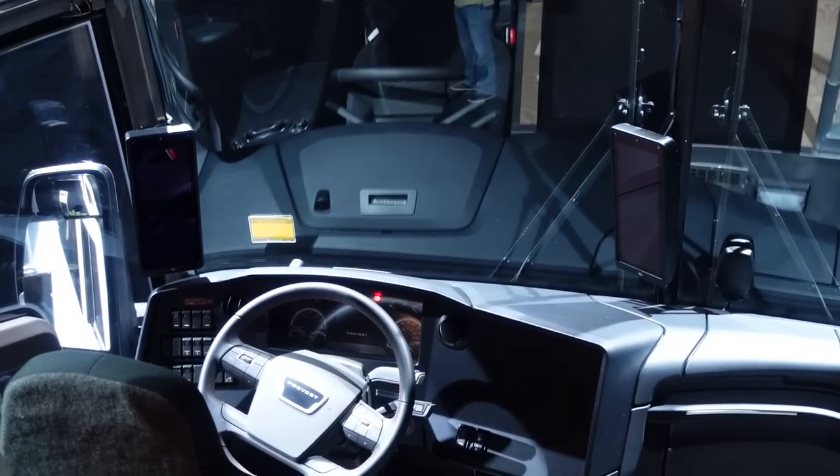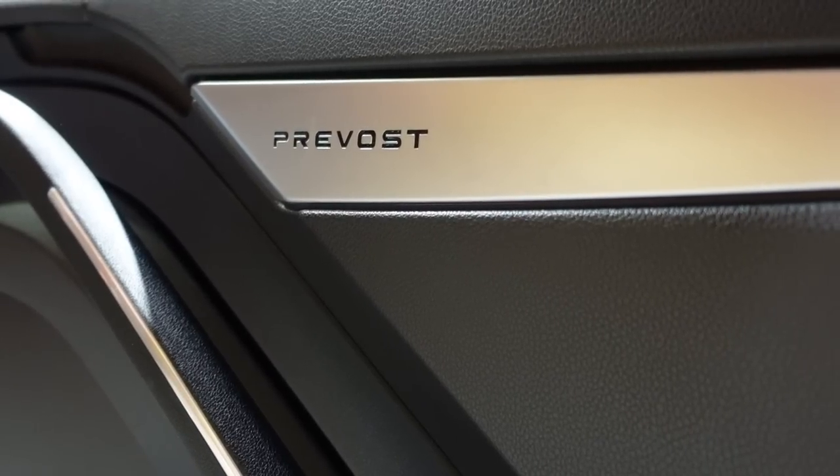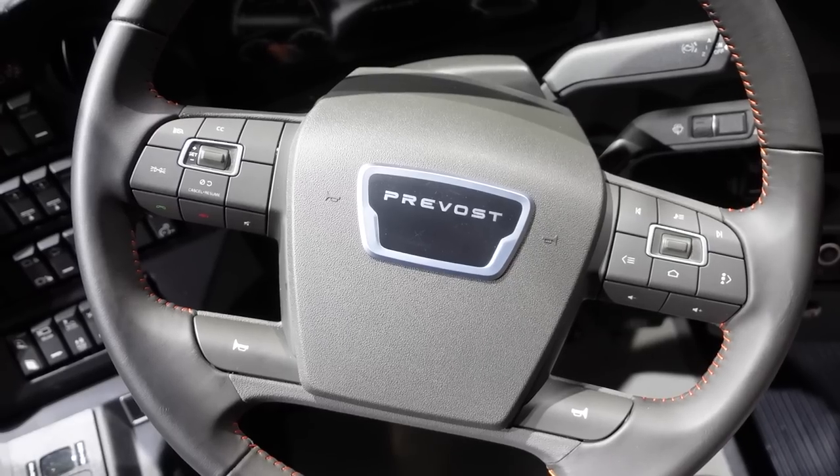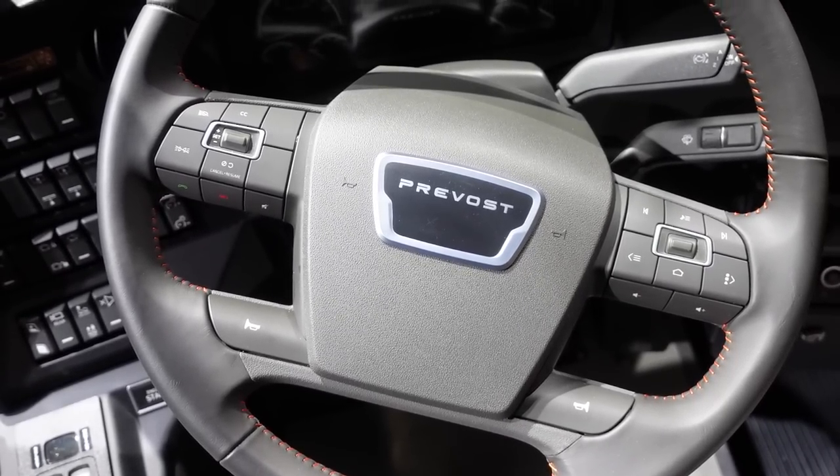One of the first things you'll notice inside is that we really went and redesigned the overall dashboard. Our inspiration was much more the automotive world — we wanted to make sure we're bringing that premium feel to the coach. We have a new steering wheel with all the integrated functions, so no more gateways required with the multiplex system, making it easier to use. We also have a new cluster that is both analog and digital, more modern, with a lot of information centralized in the digital portion.